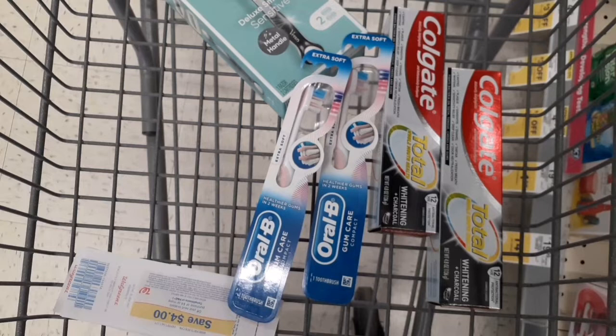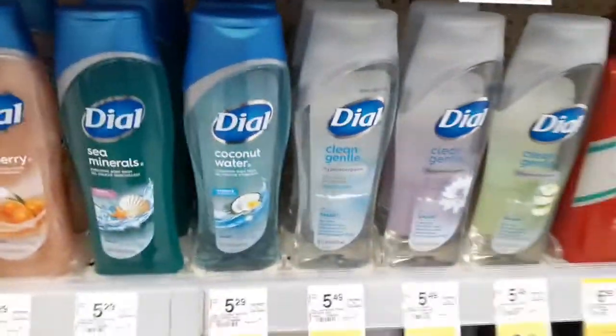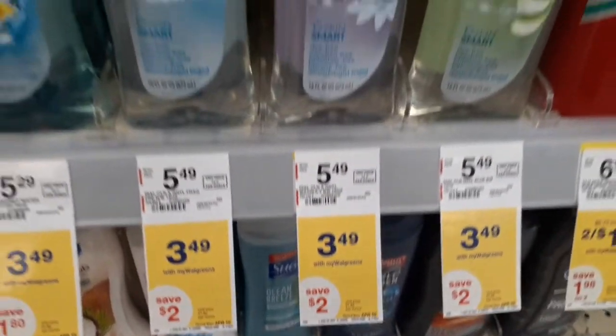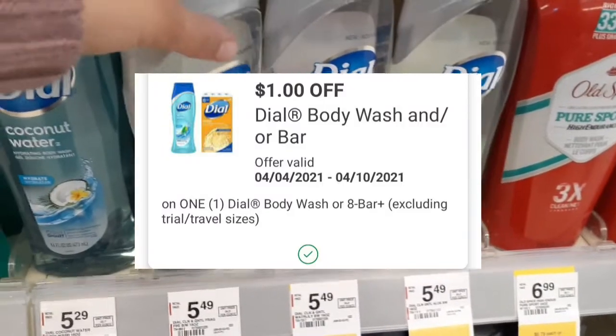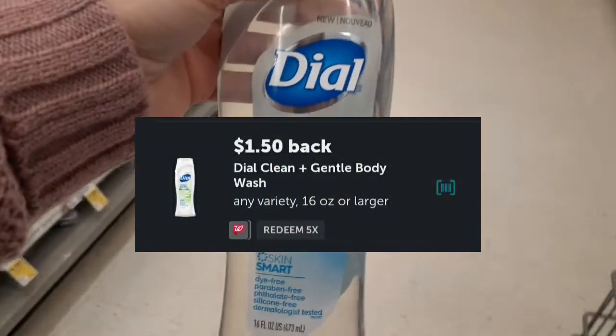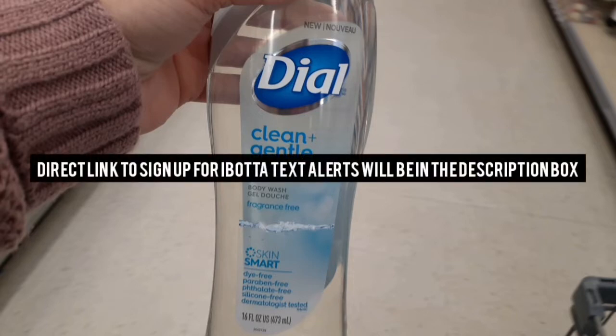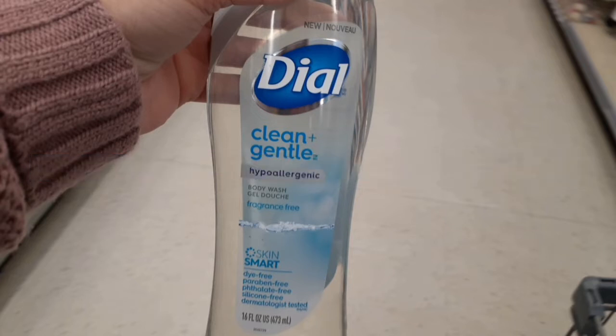Next we're grabbing some Dial body wash. My store carries the clean and gentle variety, which makes this an even better deal. They're on sale for $3.49 this week and we have $1 digital coupons. Ibotta offers $1.50 back for the clean and gentle variety, or $1 back for the regular. If you get clean and gentle, you'd pay $2.49 and get back $1.50 from Ibotta, making it 99 cents. I'm also working towards my Peeps Ibotta bonus — $3 back for two offers — so by getting the Dial and the Oral B toothbrushes I'll get an additional $3 back.